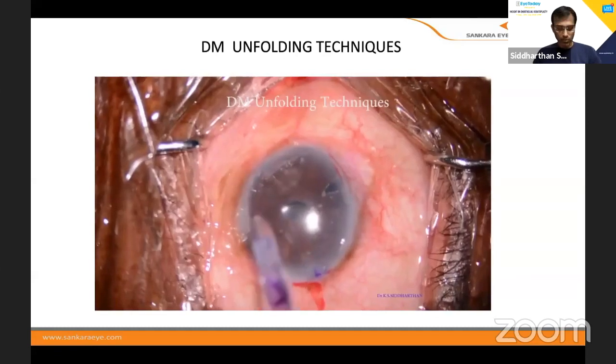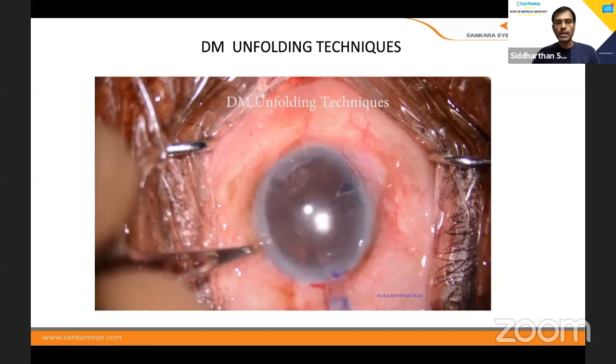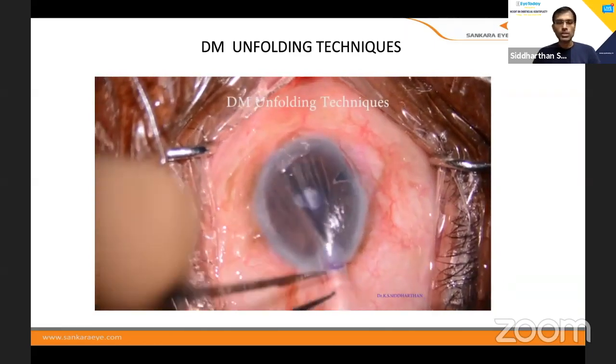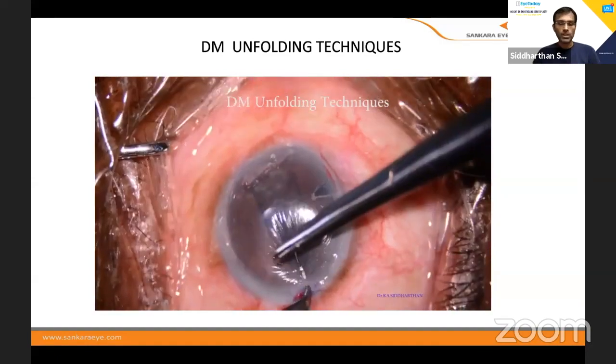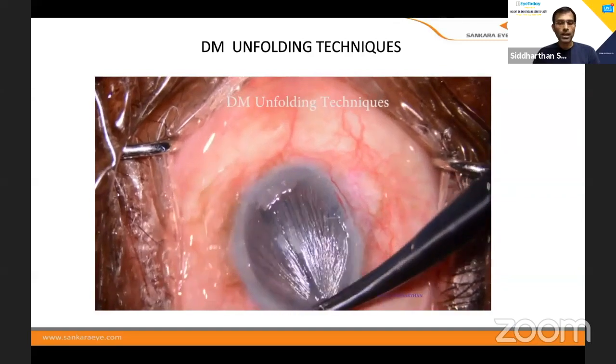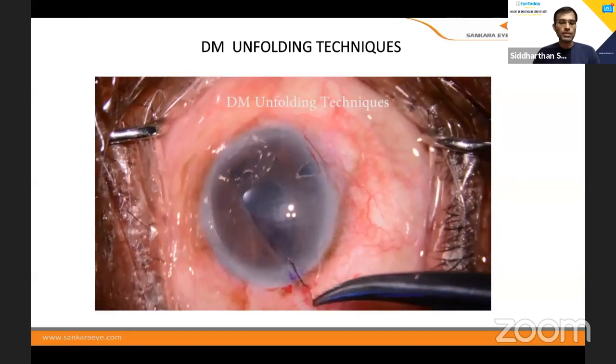One or two techniques for unfolding, which is a very, very important portion in DMEK. Once you inject, always put one suture — that is very, very important. Without putting a suture, do not manipulate your DM because it will definitely come out. Always put one suture.